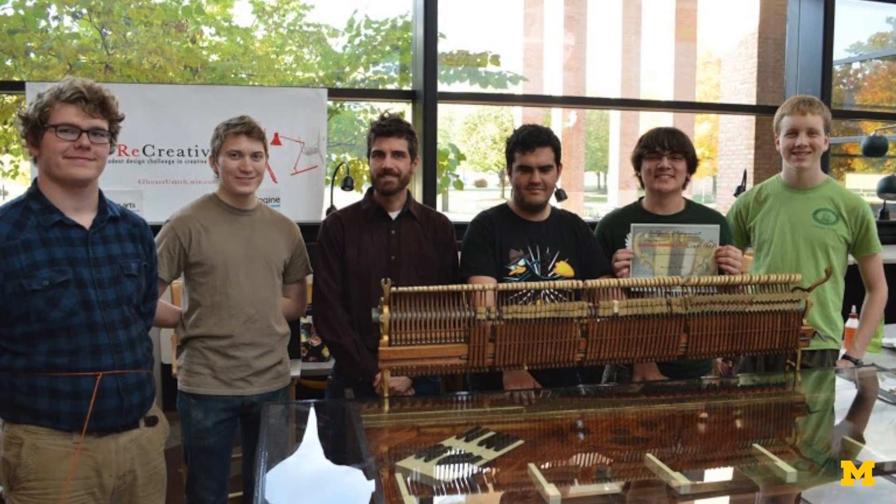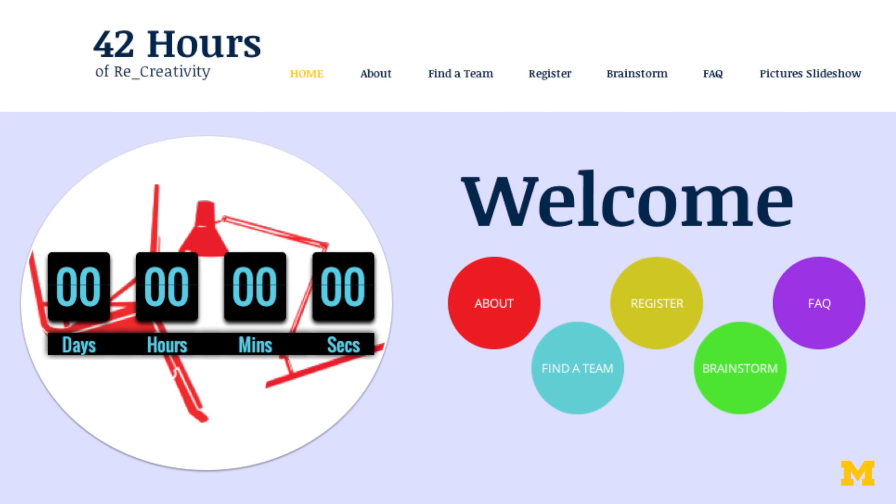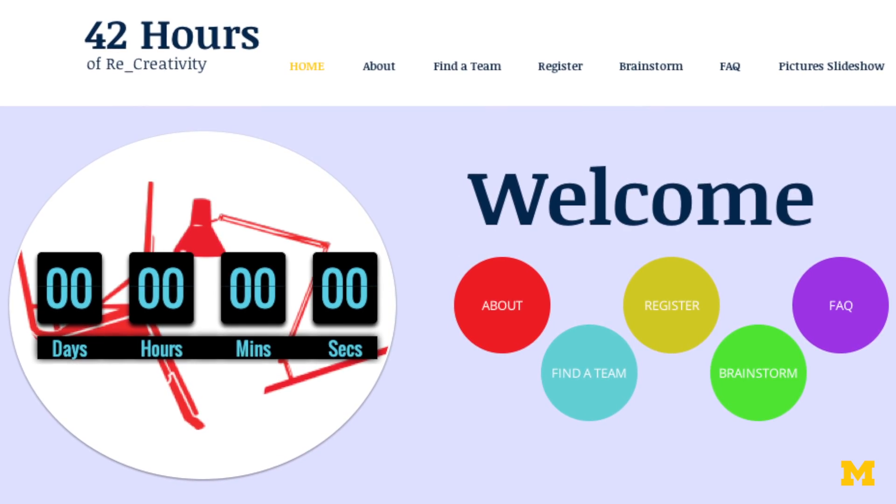I worked with a team of students on a project for 42 hours of recreativity, where student groups have 42 hours to take reused materials and turn them into some kind of a final product.